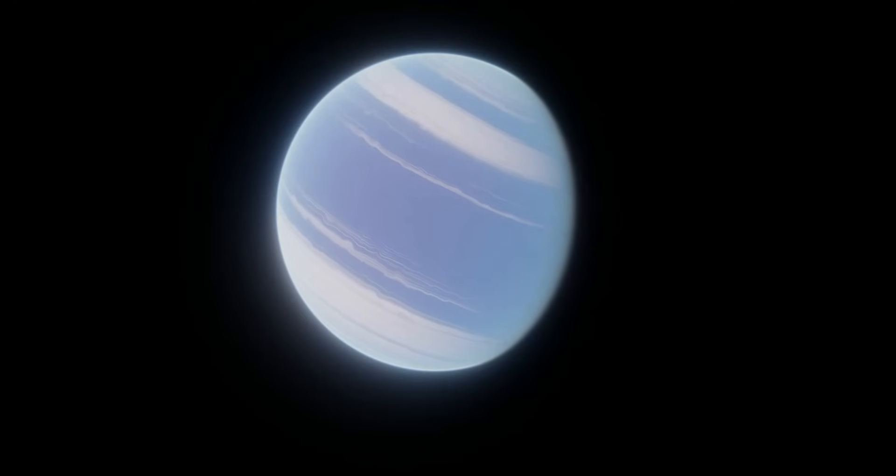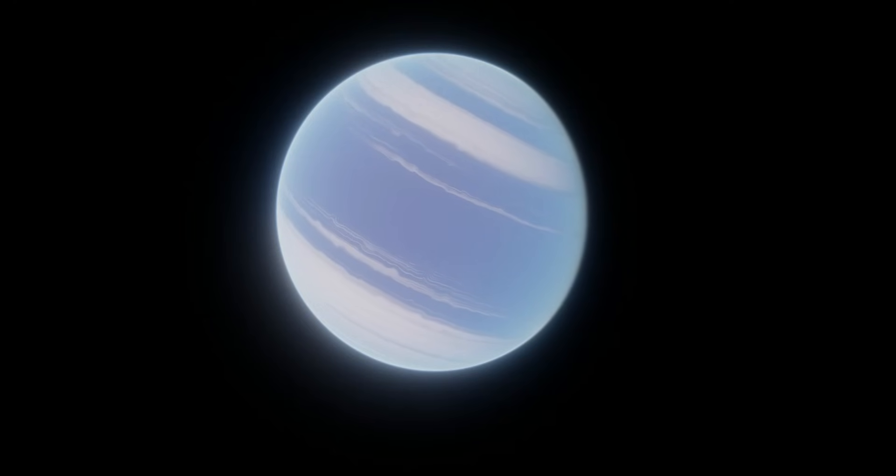Hot Jupiters were a pretty big surprise when we first discovered them. As the first exoplanets were being found, we assumed most planetary systems would probably be similar to our own, with the giant planets in the outer system.